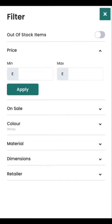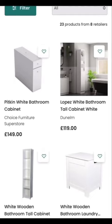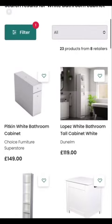A simple tap then takes you out to the retailer's website when you decide which one you'd like to learn more about or purchase. And the heart at the top right of each image means you can favourite it — just create an account and come back to your favourites list anytime you'd like.